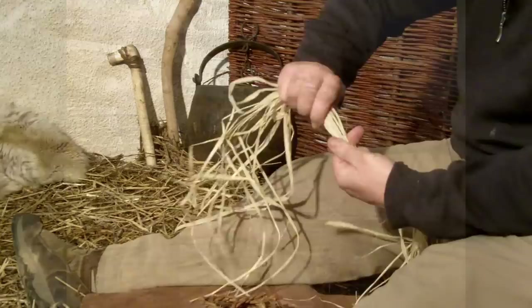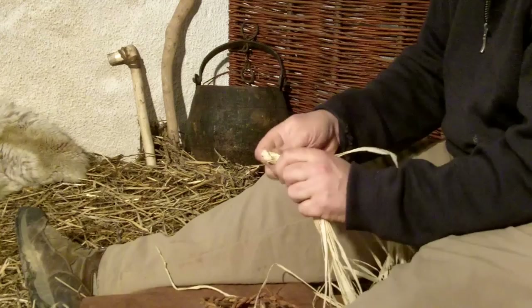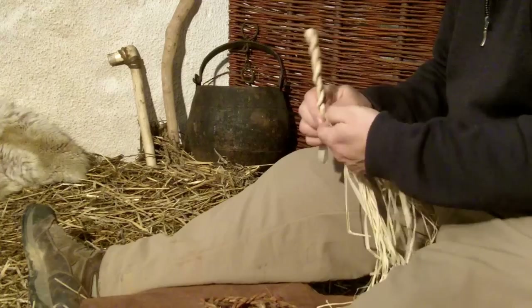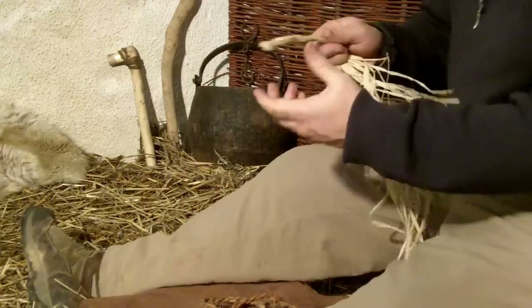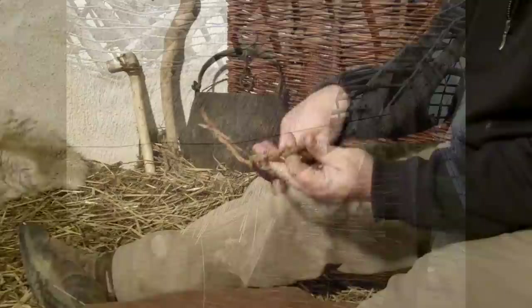During this period, plant fibres were twisted to make strings and ropes. This rope was made from willow bark and is strong and flexible.